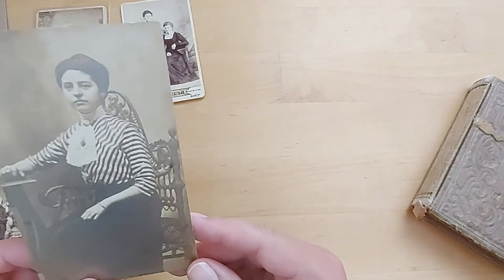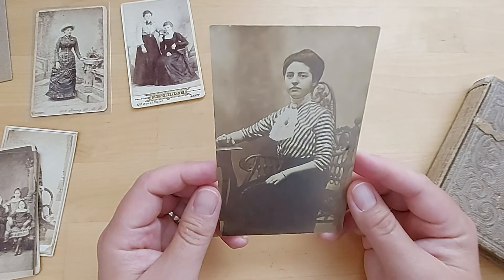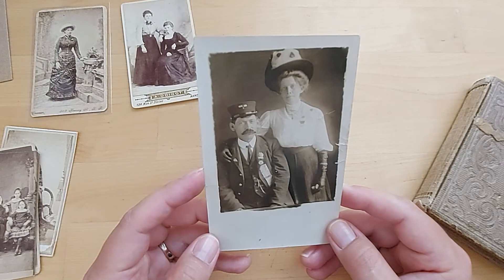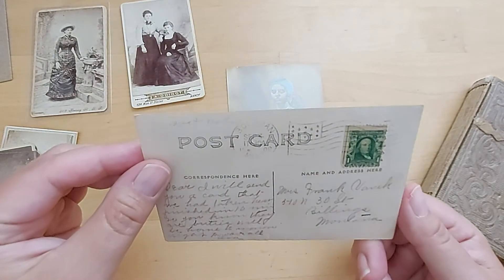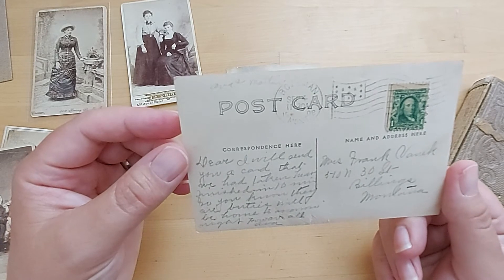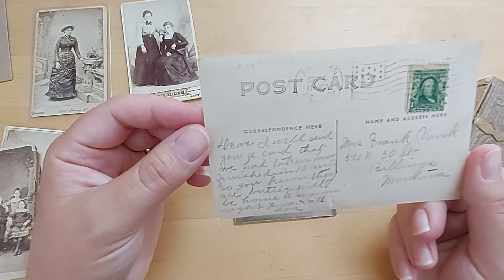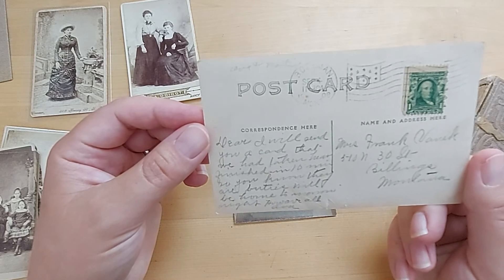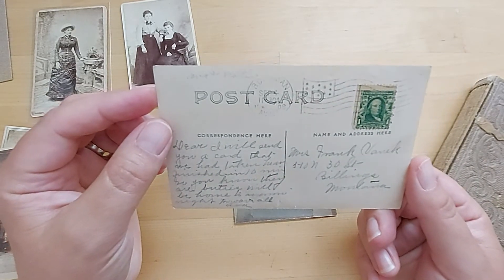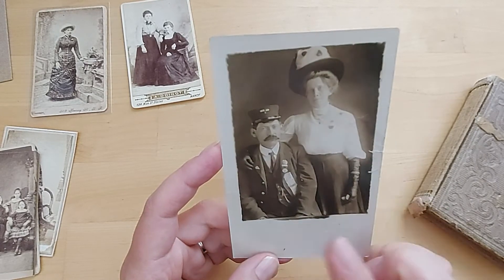Another popular photo type which came a little bit later are these postcard photos. These could be produced in a very short period of time. This is a portrait one, but this one is of a great-great-great aunt and her husband — it was actually sent as a postcard in 1908 from Bozeman, Montana. The message reads: 'Dear, I will send you a card that we had taken and finished in 10 minutes, so you will know... will we be home tomorrow night? Howard and all, Ava.' This was sent to my great grandmother in 1908 — she had it made in Bozeman, Montana, I think during a train stop. He was a train conductor.